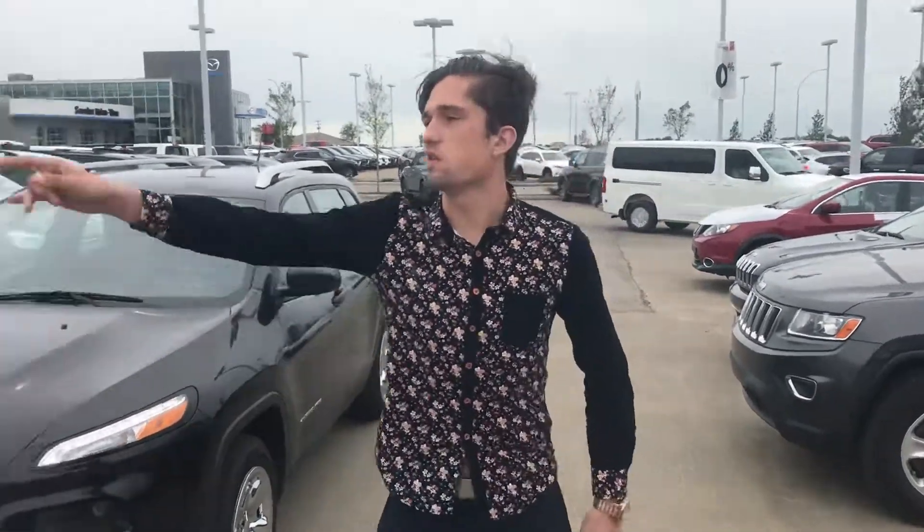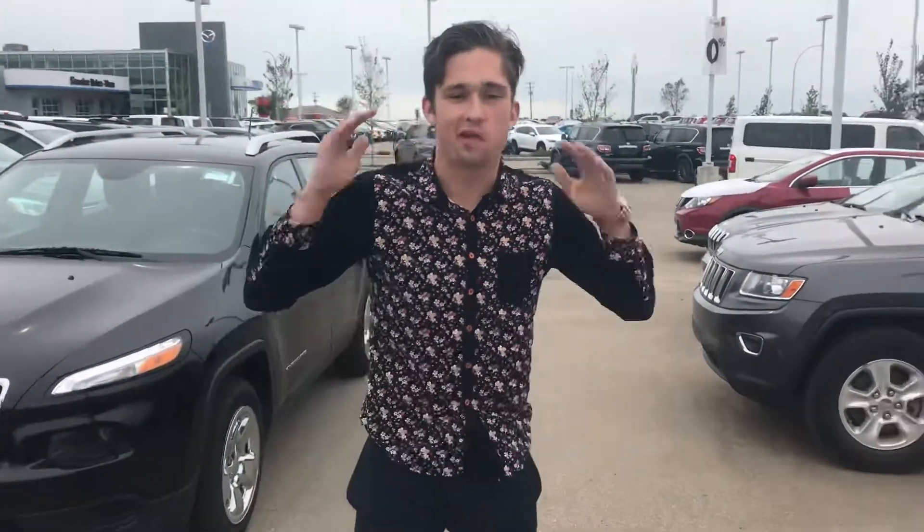Hey Mateo, what's going on? It's Luke down here at LA Nissan — currently the windiest dealership in Alberta. That's why my hair is making me look like a unicorn here.